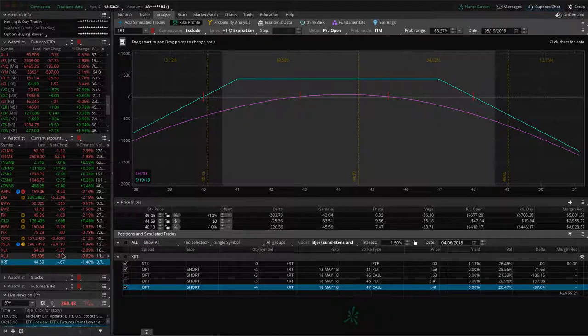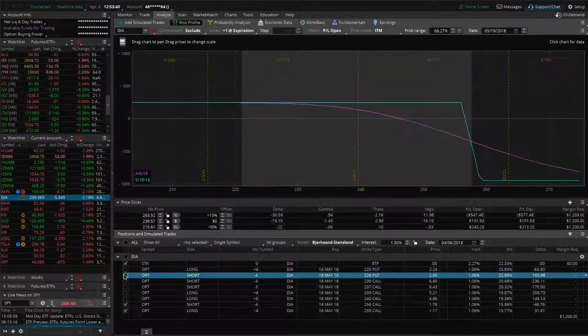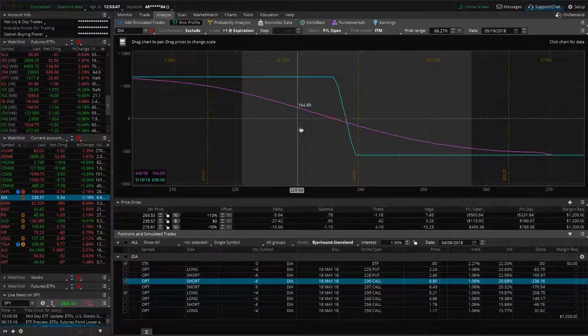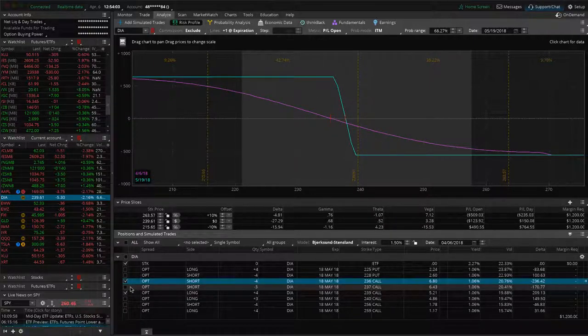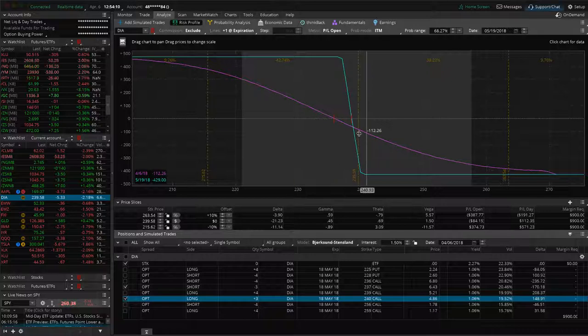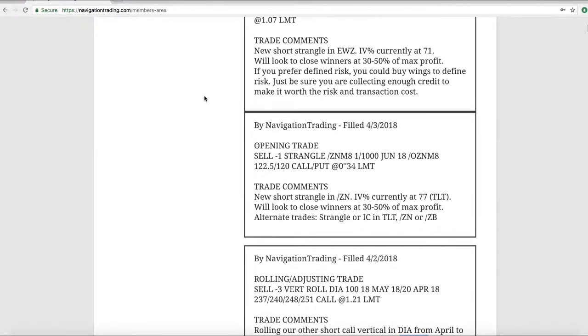Looking at DIA, we've got an iron condor that's pretty centered — nothing to do there yet. For the two short call verticals: the one with four contracts saw a little pop up in price after rolling so it's not quite in range, but with the big move down today it's almost back into our range — just need a little more downward movement. The three-contract vertical similarly just needs a little more down movement to benefit.